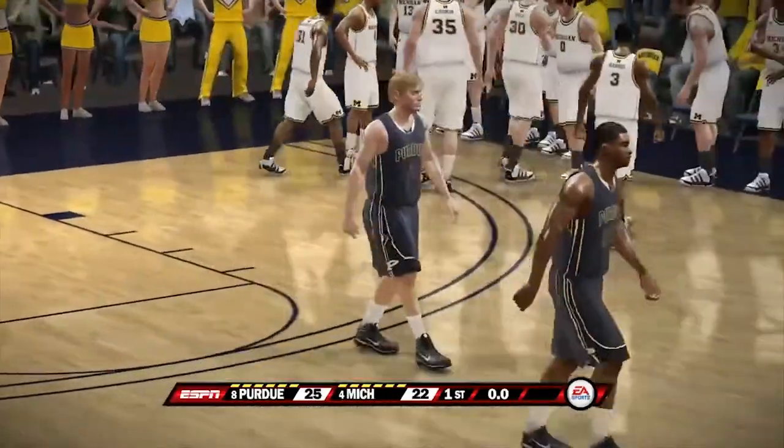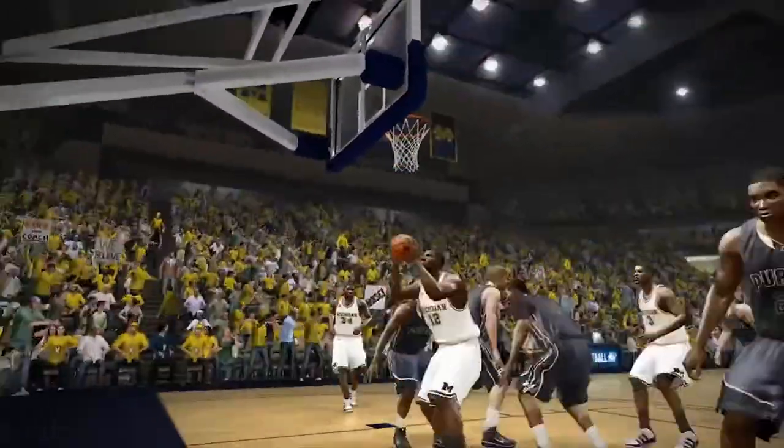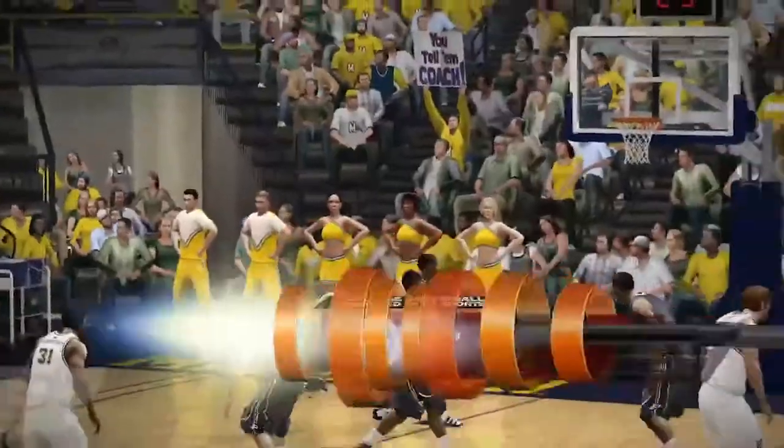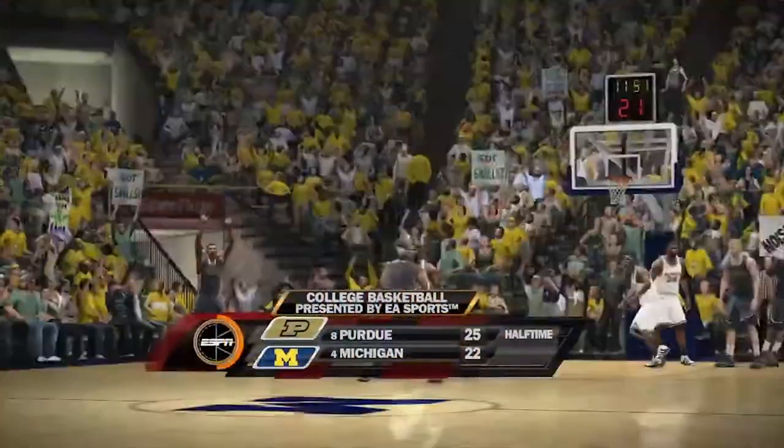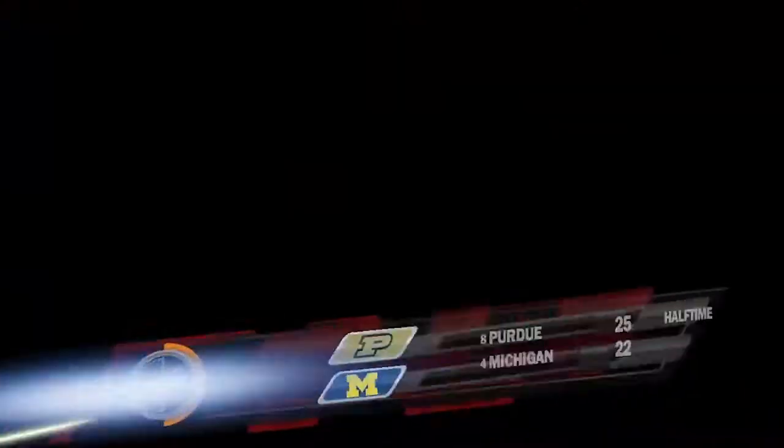We have the Purdue Boilermakers, number eight in the country, leading the number four team in the country — the Michigan Wolverines — at halftime. Michigan is an average team when they trail at halftime, but we'll see what the second half brings. Purdue 25, Michigan 22.